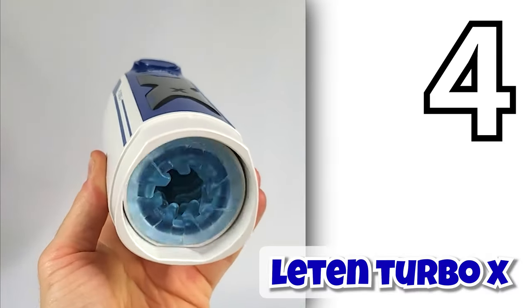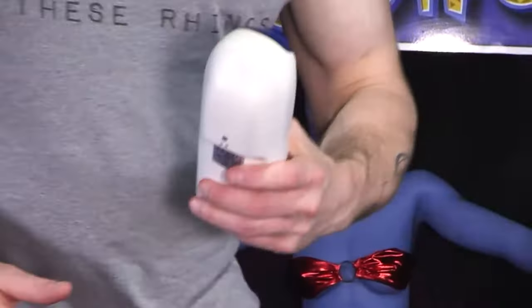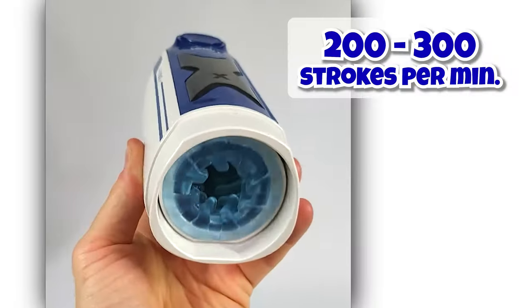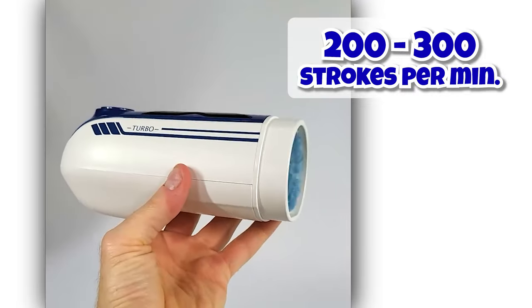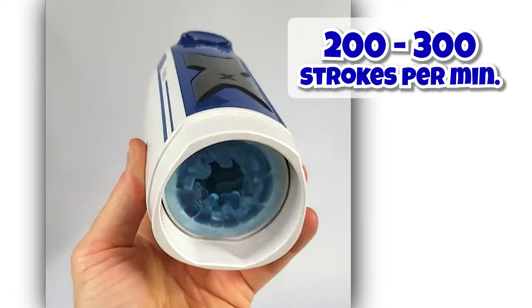The Leaton Turbo X is a super compact automatic blowjob machine you can take and use anywhere. You can literally stick this powerful pumping pocket pussy in your pocket, a gym bag, your glove box — you name it. The Leaton Turbo X pumps from 200 strokes per minute to 300 strokes per minute. The range is kind of fast, so if you like it slow, don't buy this.